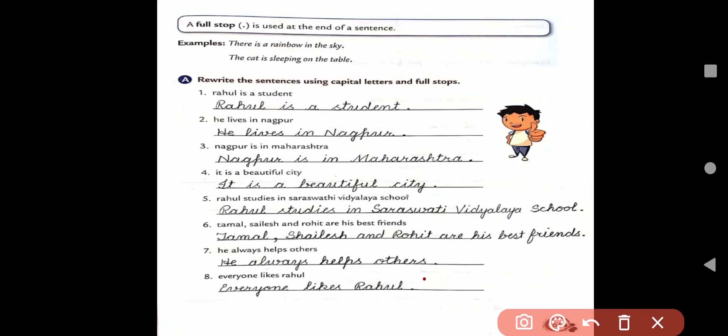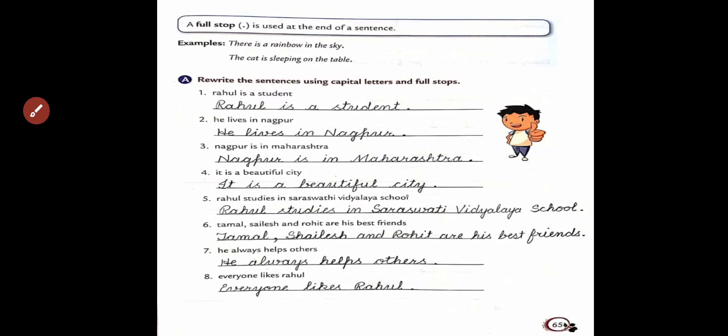Okay kids! So, it's all about the punctuation marks — capital letter and full stop. Keep practicing!